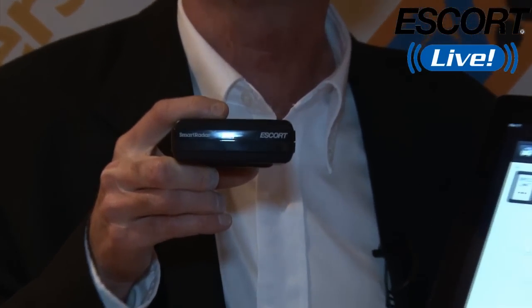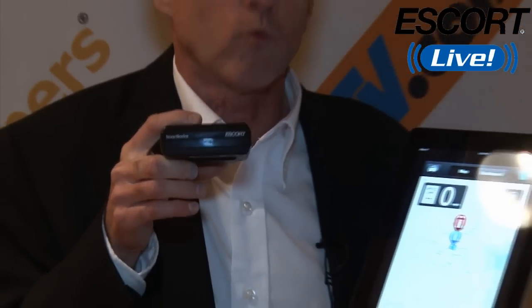But here's the great news tonight, and new at this show: Escort's new radar detector called Smart Radar. What Smart Radar does is this — it mounts behind your windshield, or up by your rear view mirror, out of sight.